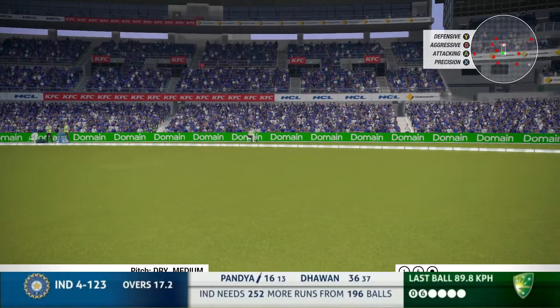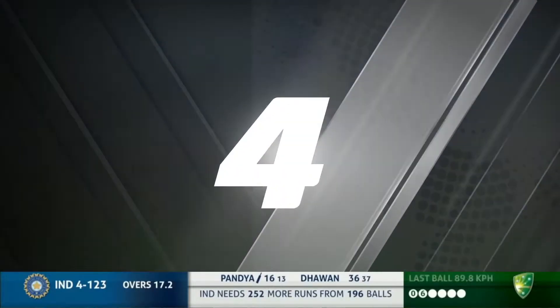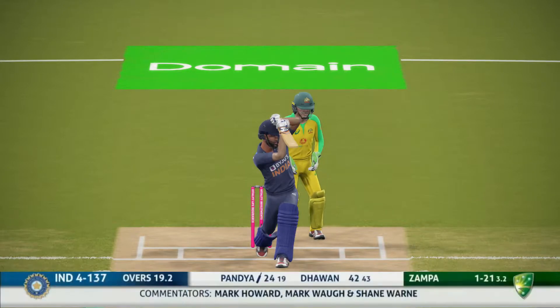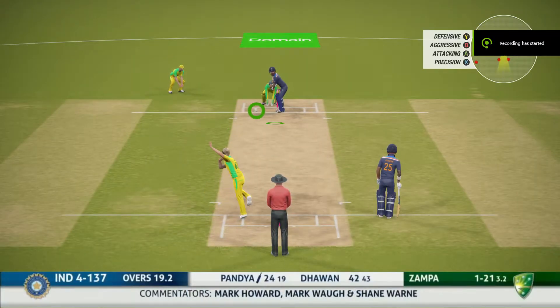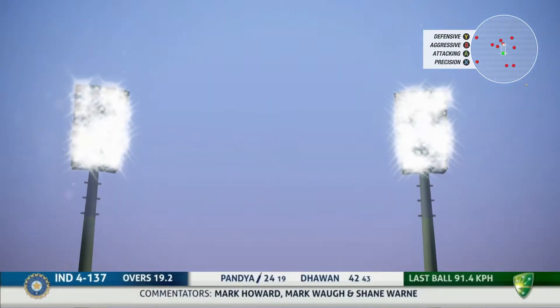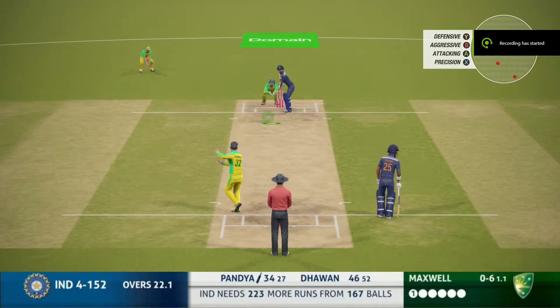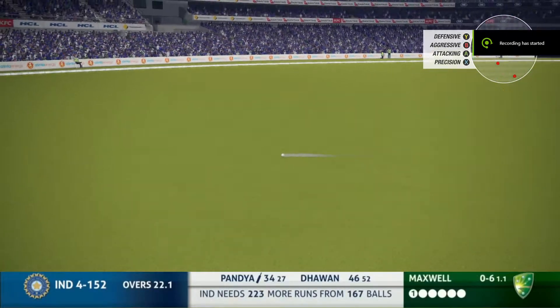Edged — Carey throws his head back and it will run away to the rope. Mark Waugh hit the nail on the head — two men down straight and he takes them both on. Absolutely no problems for Panja; that's the ninth time he's hit Zampa for six.